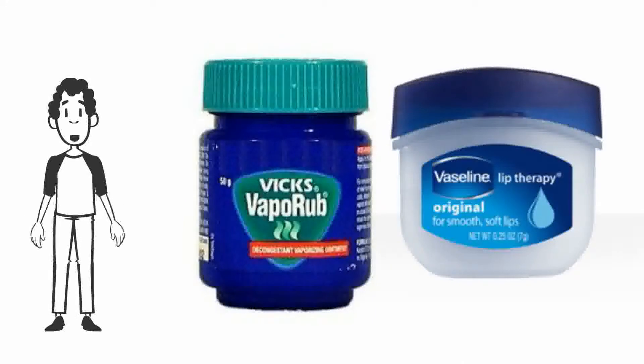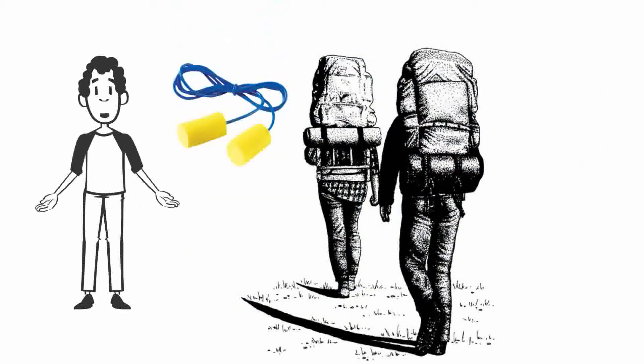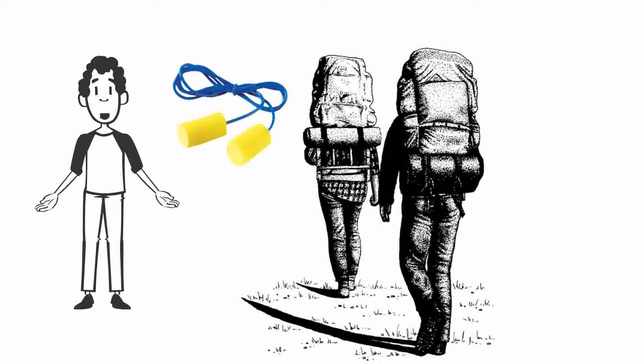Vaseline or Vicks VapoRub are good on the summit attempt. Moist air coming from your nose or on your lips will freeze and become very uncomfortable. Sound travels at night and many people snore on Kilimanjaro, so bring some earplugs to sleep with.